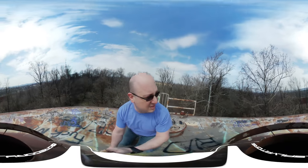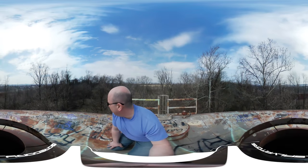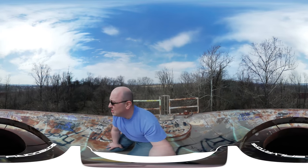There we go. We're at the top here. We're going to head back down now. Interesting, but I don't want to hang up here too long.